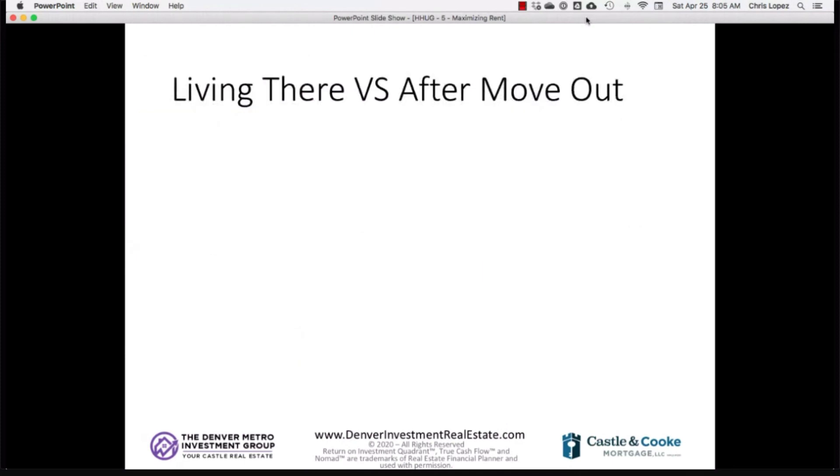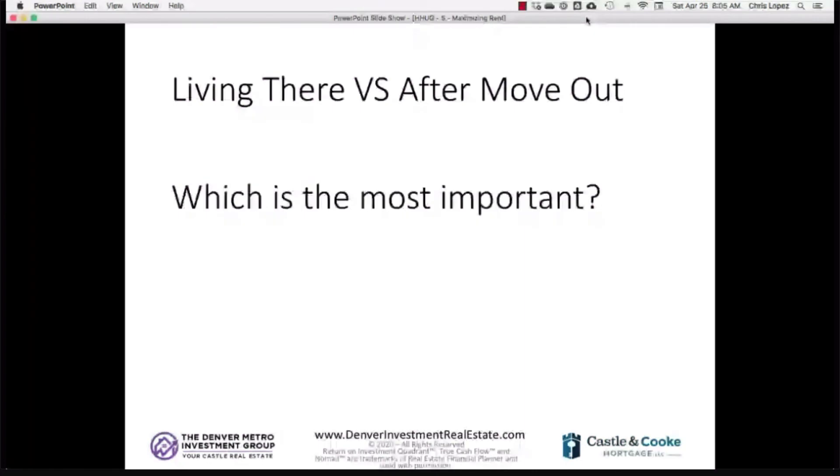There are two ways to look at maximizing rent while house hacking. The first scenario is while you're living there — and per lending guidelines, you have to move into the property within 60 days and live there for one year. The second is figuring out the rent after you move out. Jeff, which is more important: better rent while you live there, or better rent once you move out?